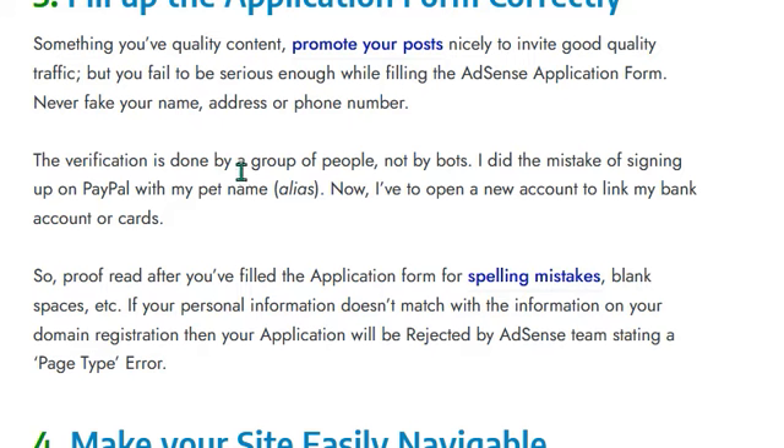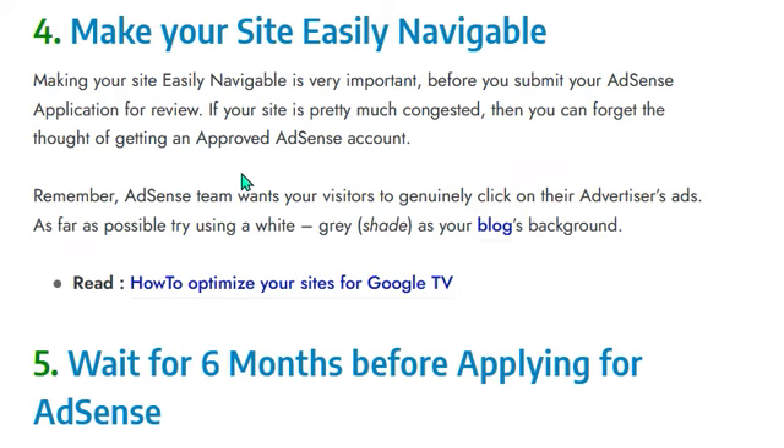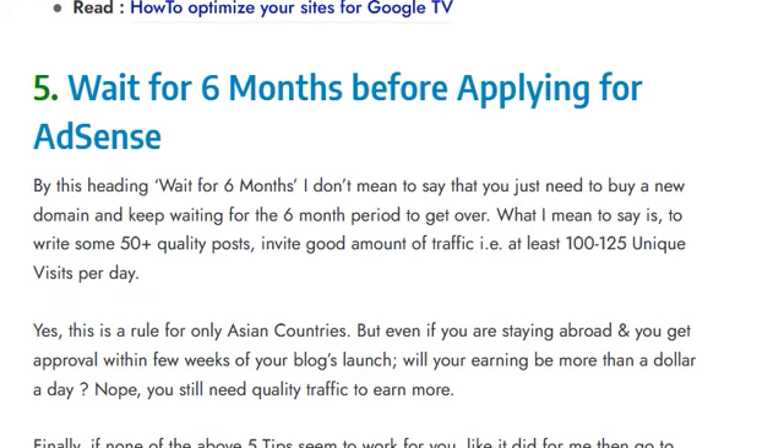Tip four: make sure your site is easily navigable. Making your site easily navigable is very important before you submit your AdSense application. If your site is too congested, you can forget about getting an approved AdSense account. The AdSense team wants your visitors to genuinely click on advertisers' ads as much as possible. Try using a white or grey shade as your blog's background.